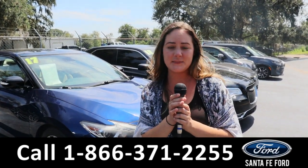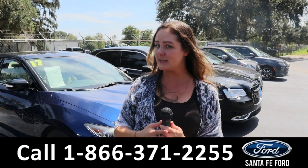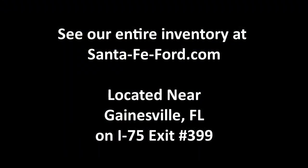For more information on this specific vehicle, give us a phone call at the number below, or you can look us up at santafeford.com. I'm Kat, and you have a great day. See you next time. Bye-bye.